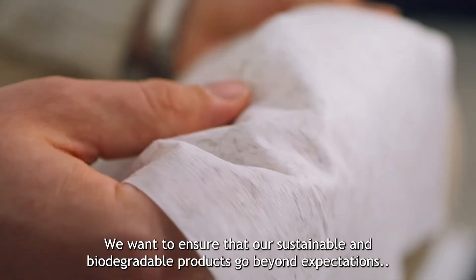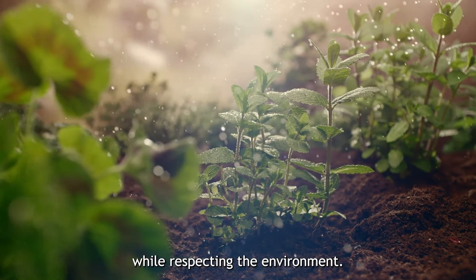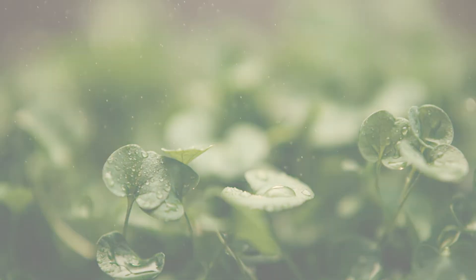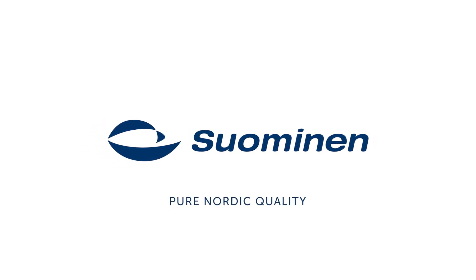We want to ensure that our sustainable and biodegradable products go beyond expectations while respecting the environment. Pure Nordic Quality by Sormundan.